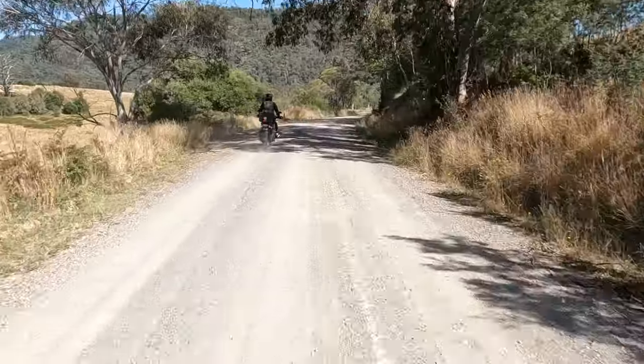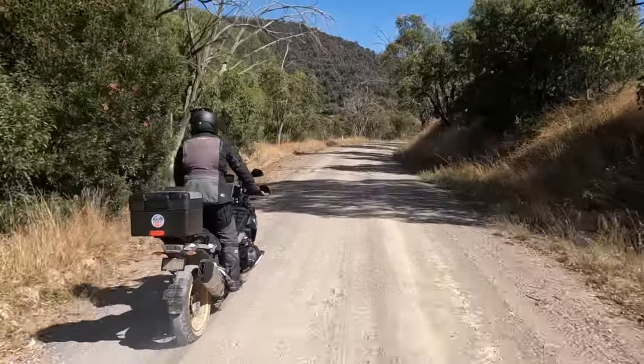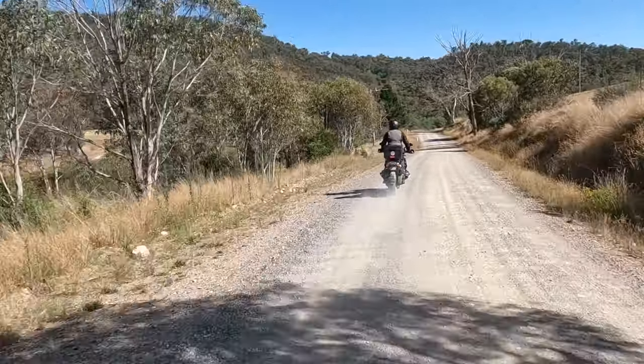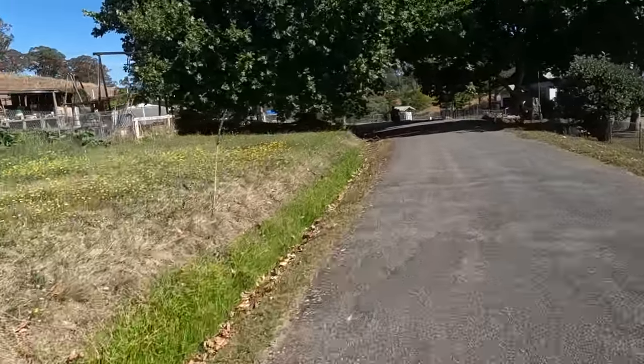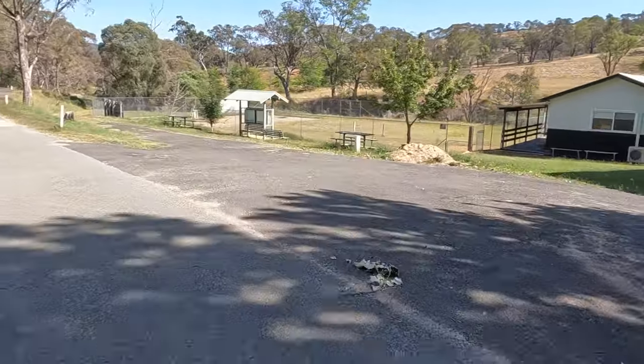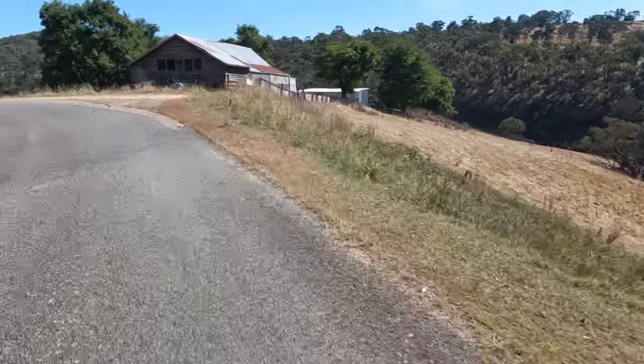This eastern side of MacKillips Road is very easy riding — it's pretty smooth gravel and we've got a nice blue sky sunny day to enjoy. The first town you pass, probably the only town we pass, is a place called Tubbit which actually gets its portion of the road sealed as you ride through it.